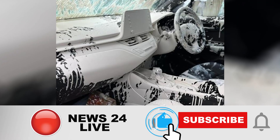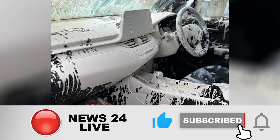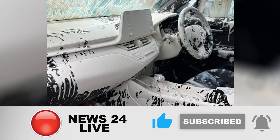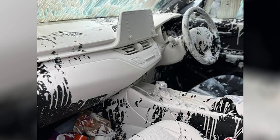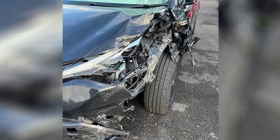A £35,000 car has met an unfortunate fate after being drenched in white paint during a road accident. The incident, captured on video, shows the interior of the vehicle, believed to be a Toyota C-HR, covered in gallons of paint.